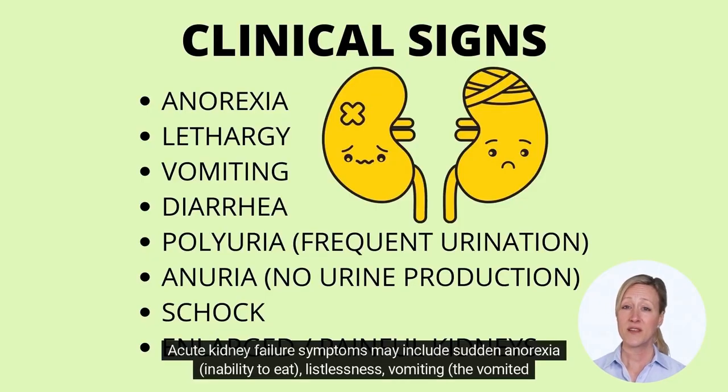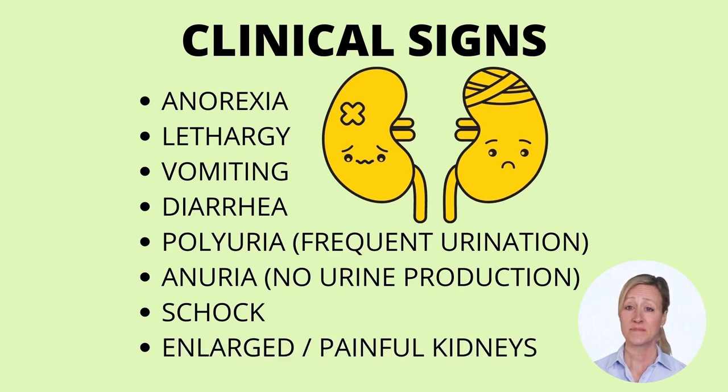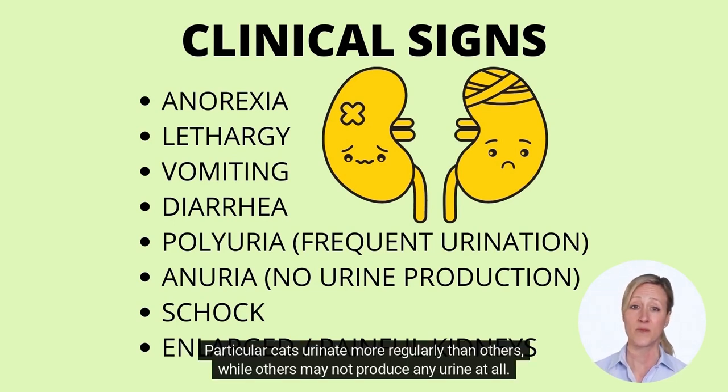Acute kidney failure symptoms may include sudden anorexia, inability to eat, listlessness, vomiting — the vomited material may contain blood — diarrhea that may contain blood as well, a weird breath odor, and convulsions. Some cats urinate more frequently than others, while others may not produce any urine at all.